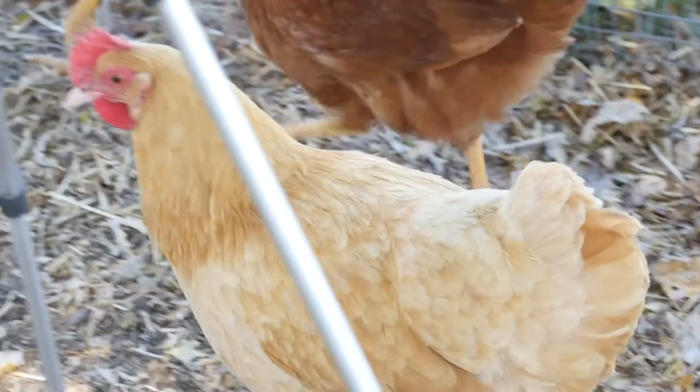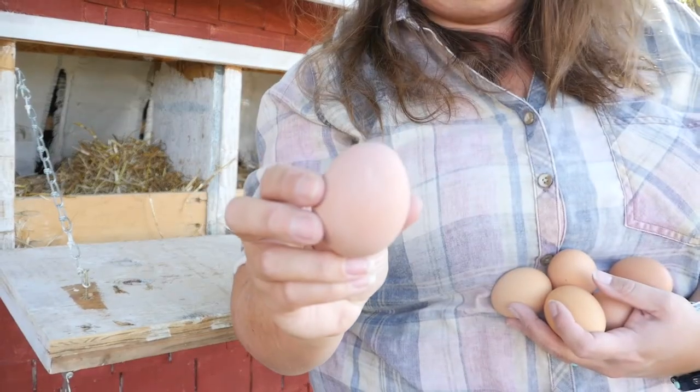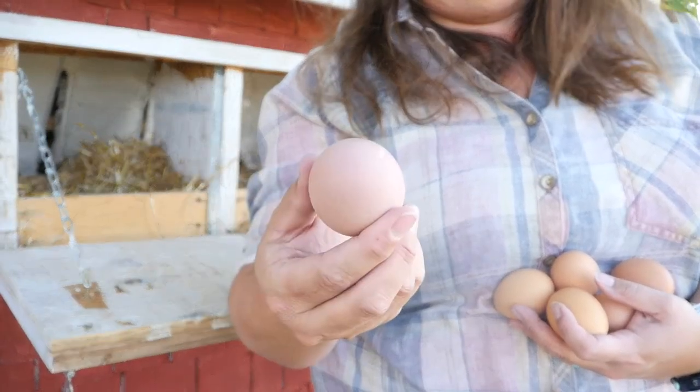If you missed the first part, it was the top 10 chicken myths debunked. I hope that after you watched that, you were feeling inspired to start your own flock, or minimally realized that raising chickens isn't that bad — and some of those things you thought about eggs and chicks and chickens just aren't true. If you missed that video, I'll link it below.